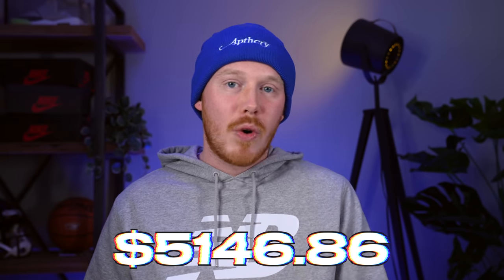That pretty much wraps up all the thrifting for the week. It's been a crazy week — we didn't hit everywhere we went, but the places we did hit, we hit pretty big. At the end of this week's episode, the sneaker collection fund sits at $5,146.86. Plus the Sixers now have James Harden, so it's been a great week overall.